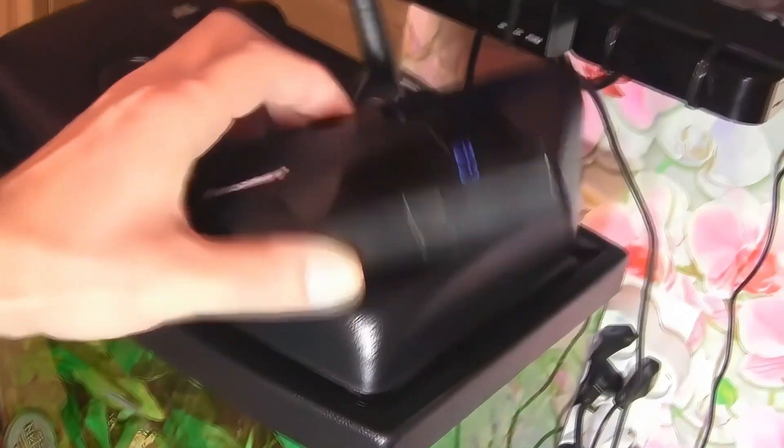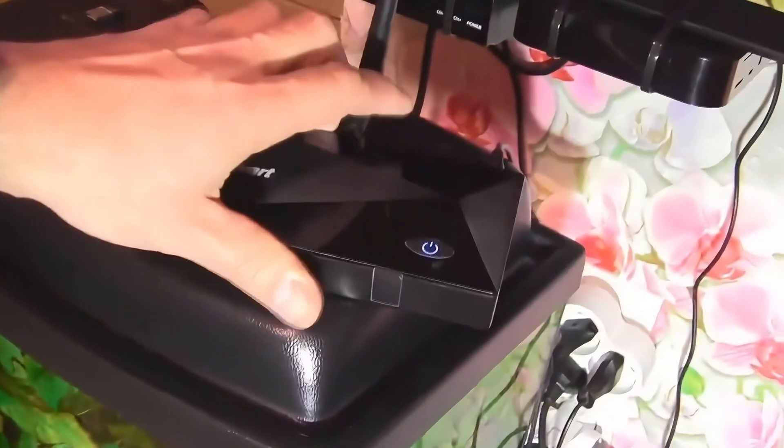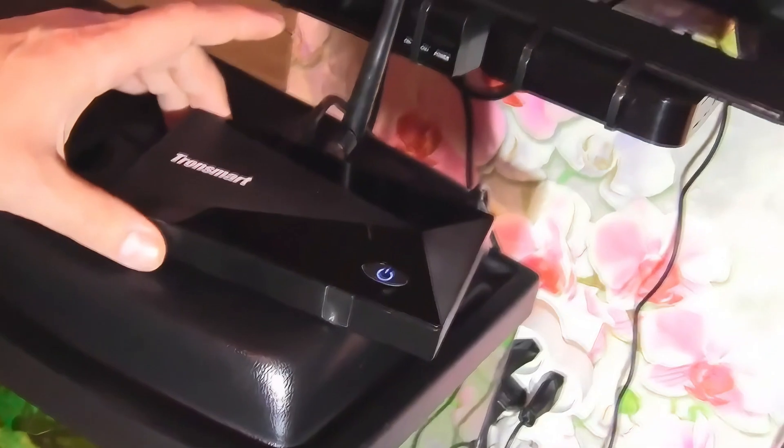I have an old Android set-top box from 2015 — the Tronsmart Orion Android Pro. It worked well, but recently it started having problems.